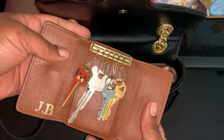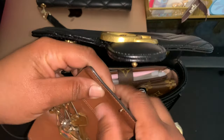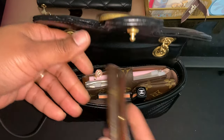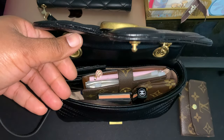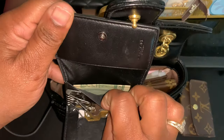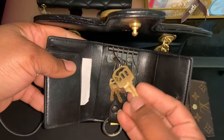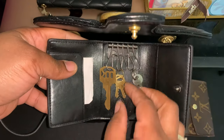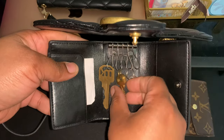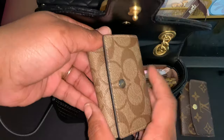You know, it's just a key holder — same thing, different things. I normally have cash back here but I have recently been in my Coach six-ring key holder, so that should be with my cash. I know I have cash in one of them — whichever one I'm carrying — because it has my gun lock key and my Alma PM keys.